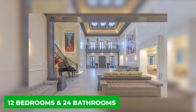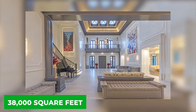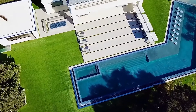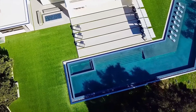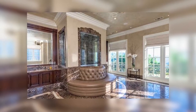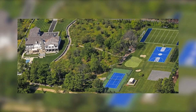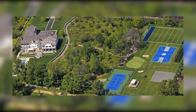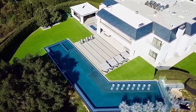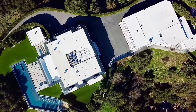Twelve bedrooms and 24 bathrooms over 38,000 square feet make up a lot of the home's other spaces. The outdoor pool area and deep blue half-roof lend an element of freshness to this property, and the large windows let a lot of light in during the day. The grounds are also quite large and very well kept, and the interior maintains a modern look.